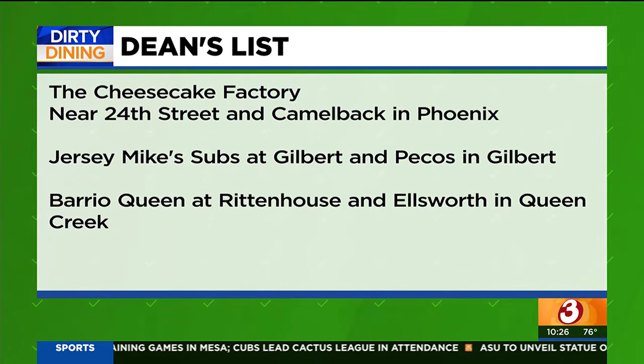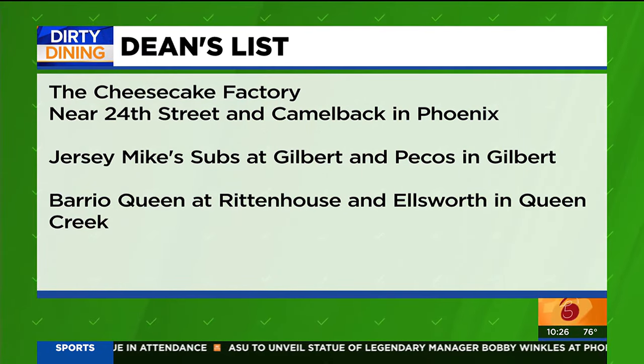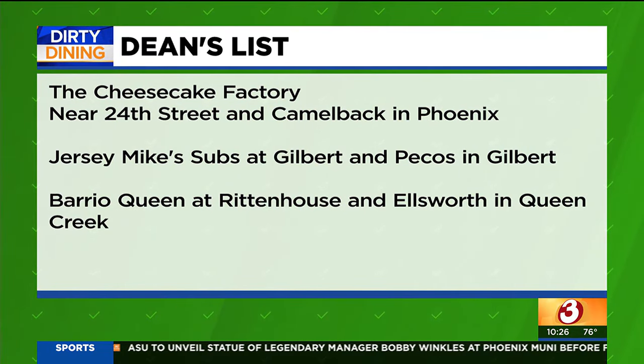Jersey Mike's Subs at Gilbert and Pecos in Gilbert, and Barrio Queen at Rittenhouse and Ellsworth in Queen Creek.